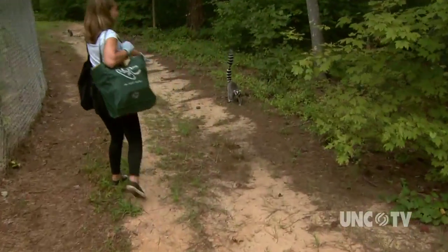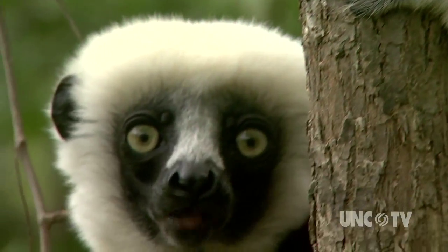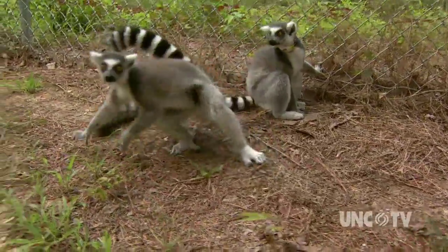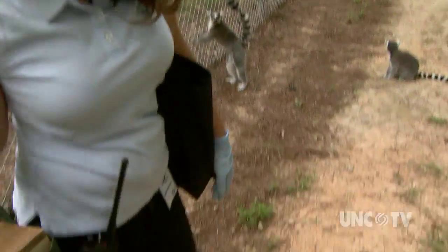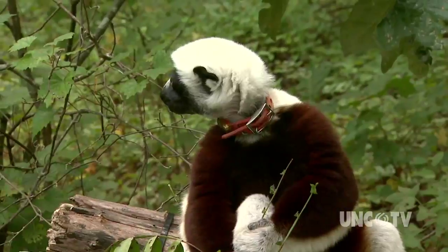So this is Liesl right here, the one that approaches us first. She's the dominant female. You've got to admit, lemurs are just plain cute. And the Duke Lemur Center is an island of intense cuteness in the middle of the Duke Forest. I'm just going to set my stuff down and set up my camera again.